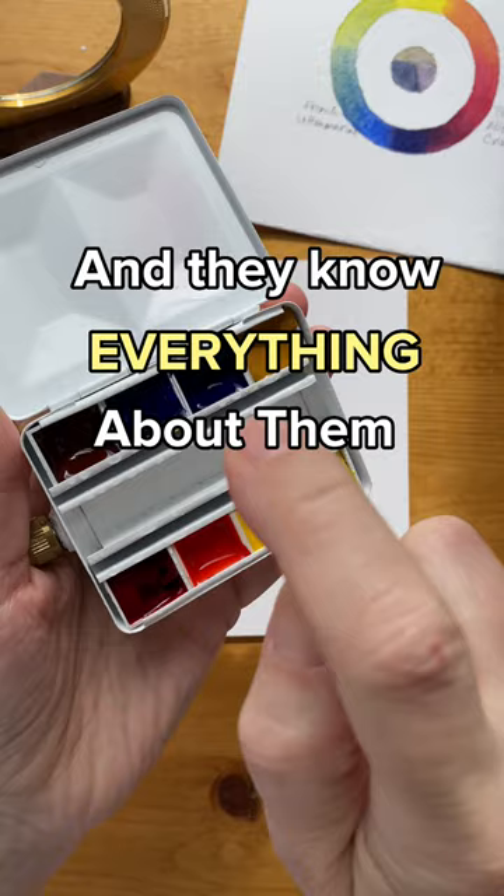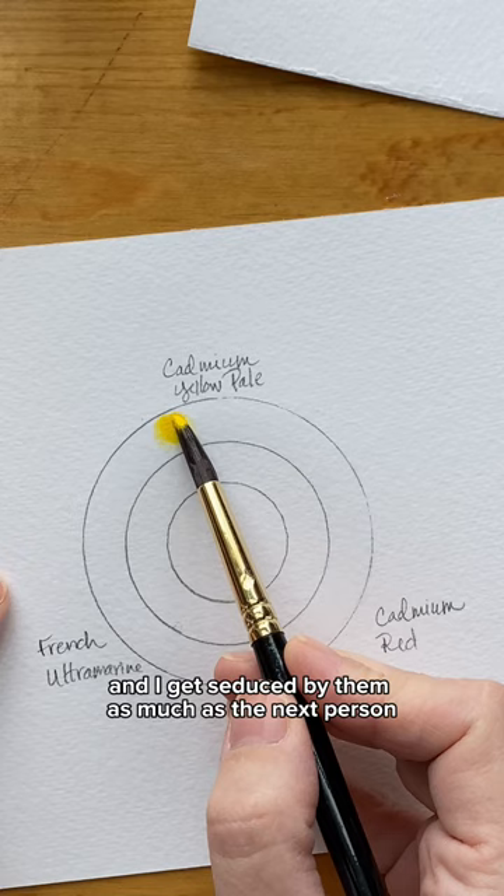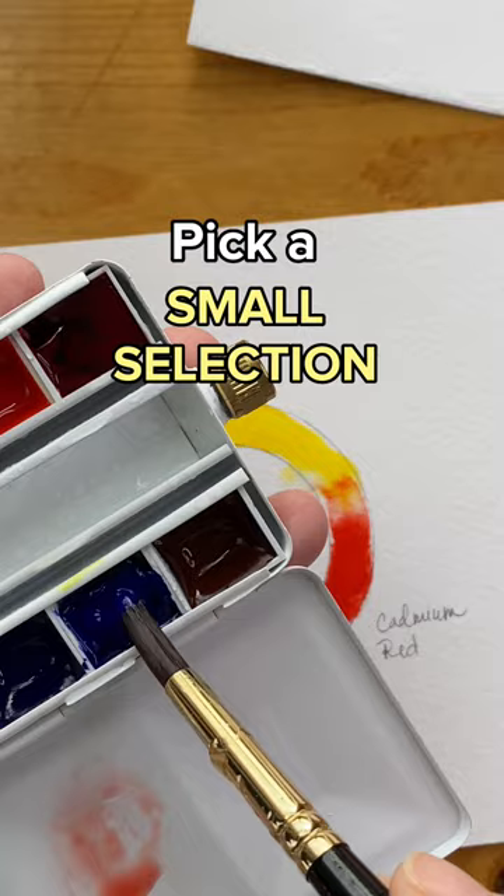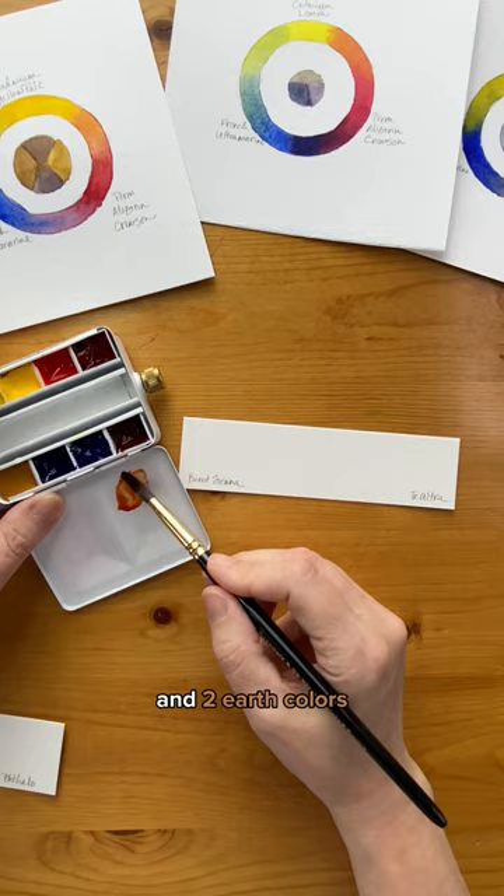Today there are more color choices than ever, and I get seduced by them as much as the next person. But especially if you're new to painting, it's helpful to pick a small selection and start with that. I recommend two yellows, two reds, two blues, and two earth colors, but you can use less.